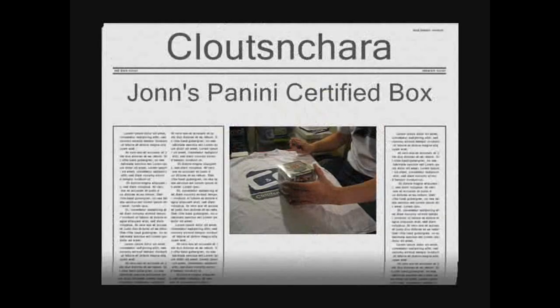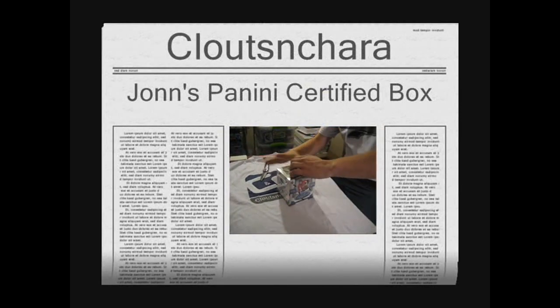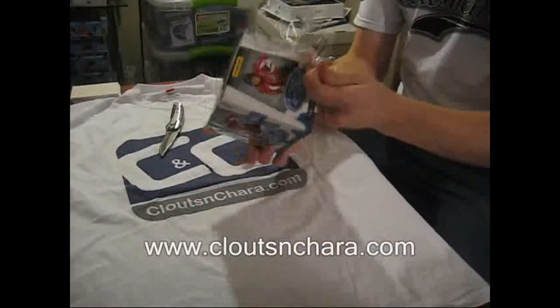Hey everyone, Brian Jeff here from CruisinChart doing a box of Certified for John, SJSharksFan20. This is my first time opening this stuff.